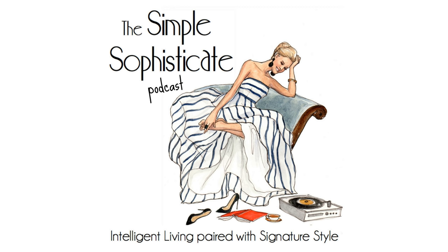Thank you for tuning in to The Simple Sophisticate Podcast, where intelligent living is paired with signature style. For more ideas and inspiration, visit thesimplyluxuriouslife.com or pick up my books: Living the Simply Luxurious Life and Choosing the Simply Luxurious Life — available in paperback, ebook, and audio on Amazon, Audible, and iTunes. Subscribe to the Simply Luxurious Life's weekly newsletter, arriving each Friday to enjoy with a hot cup of tea or coffee. Until next Monday, I'm your host Shannon Ables. Bonne journée!